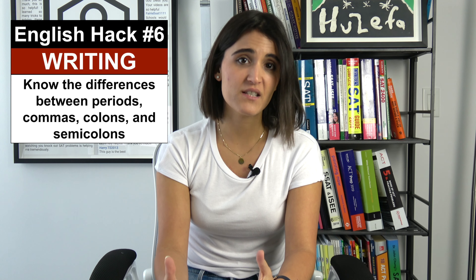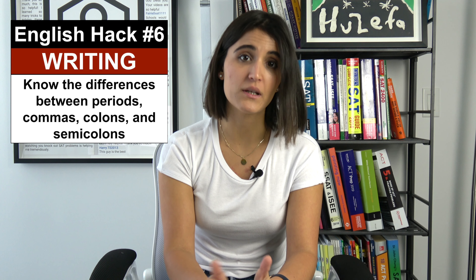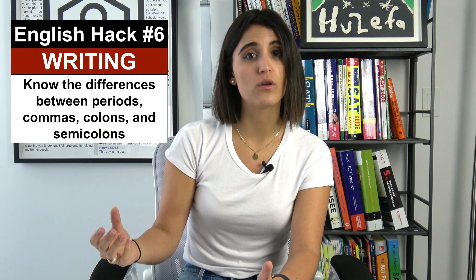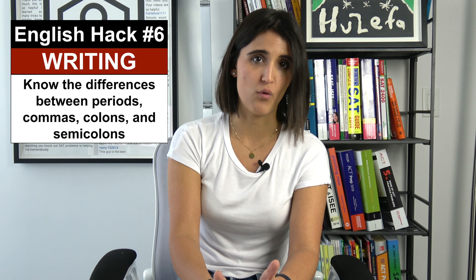Now let's talk about the writing section. The biggest mistake I see my students making has to do with punctuation — knowing the difference between a semicolon, a colon, when to use periods and commas. The biggest piece of advice I can give you is that whatever comes before a colon must be a complete sentence. You can essentially take a colon out and put a period there and it still works. What comes after that colon is either going to be a list or some sort of defining information from the statement before.